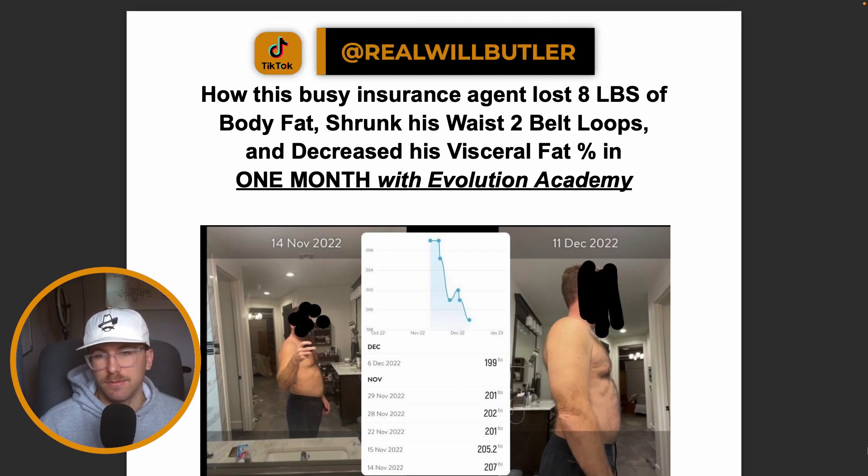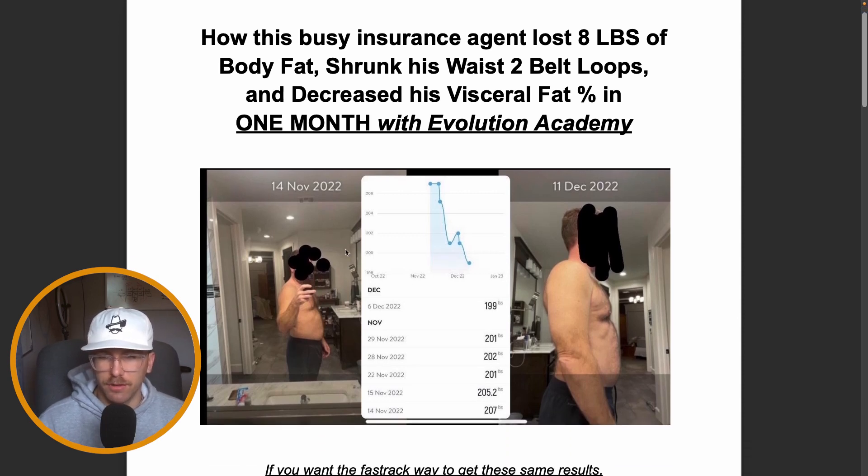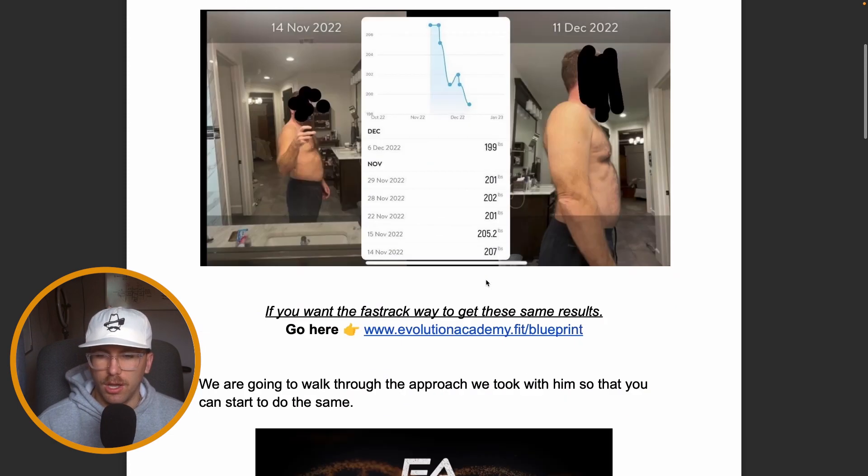We're going to break down exactly how this insurance agent was able to lose eight pounds of body fat, shrunk his waist by two belt loops, and also decreased his visceral fat — just in one month. You can see the timestamps here on the photos: 14th of November to 11th of December. This is the change we saw along that path.